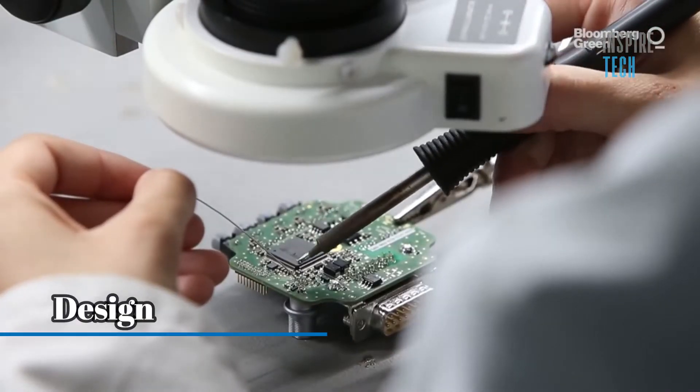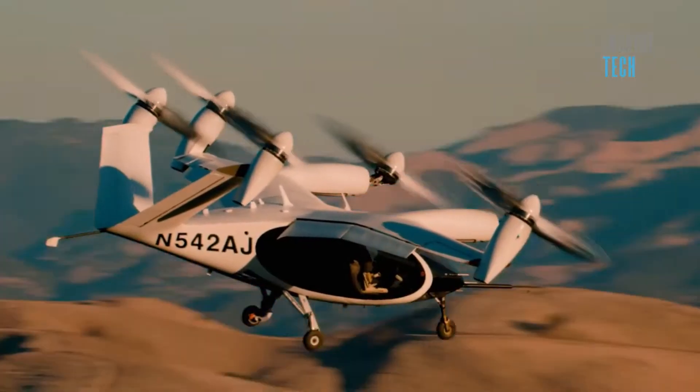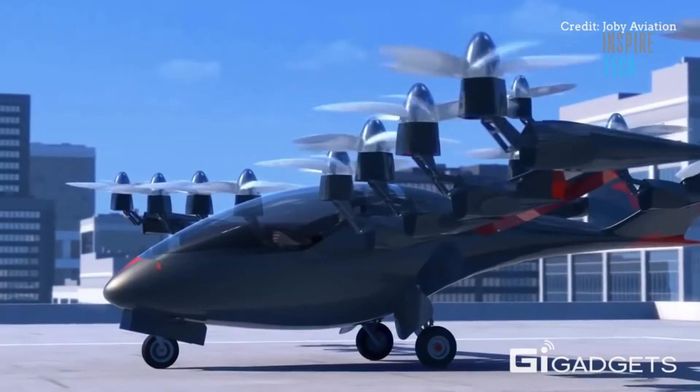Design. The Joby aircraft, which looks like a helicopter, has six tilting propellers mounted on the top. The AirTaxi takes off vertically before tilting its propellers forward to increase horizontal speed.